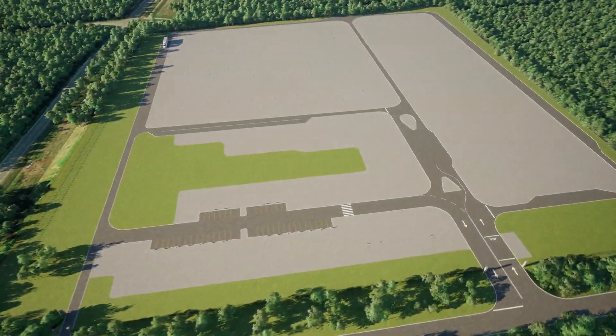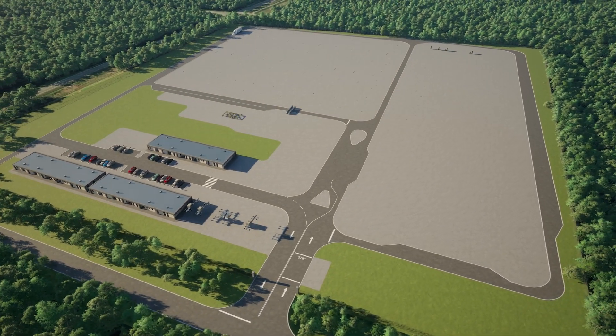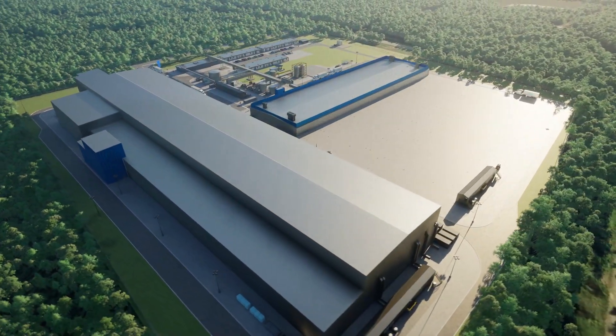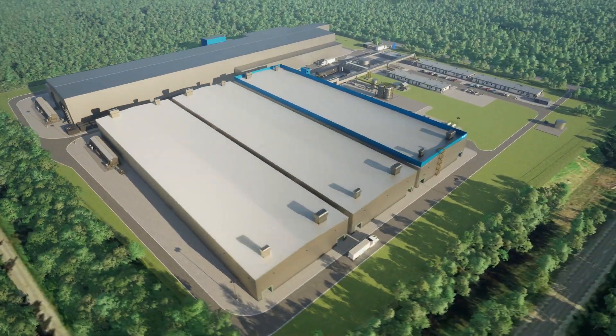The plant will produce 19,500 tons per year of Talnode C, Talga's flagship anode material. When fully operational, the plant will employ a wide array of people, ranging from operators and engineers to specialists and administrators.